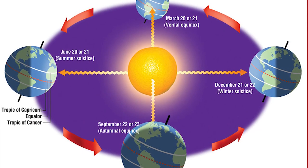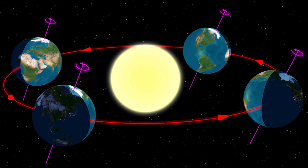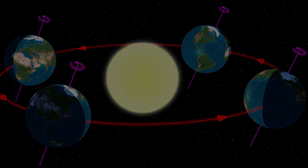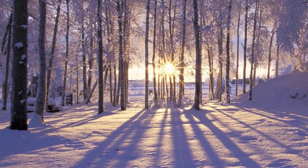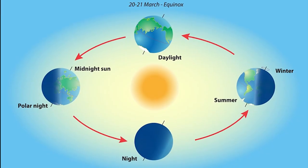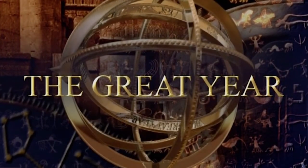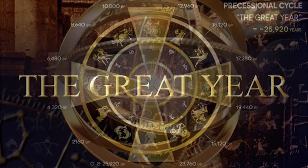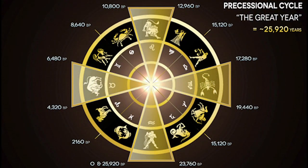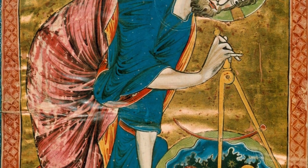Let us once again review the solar year, which can be divided into four parts with two solstices — one the longest day of the year at summer, and one at the opposite time of the year when the night is longest at the winter solstice around Christmas time — and two equinoxes, when the length of the day is equal. If we apply these four points over the Great Year, which is roughly 25,000 years long, we get four sections represented by zodiac constellations or astrological ages covering a little over 2,000 years each, meaning each of the four sections would be a bit over 6,000 years each.